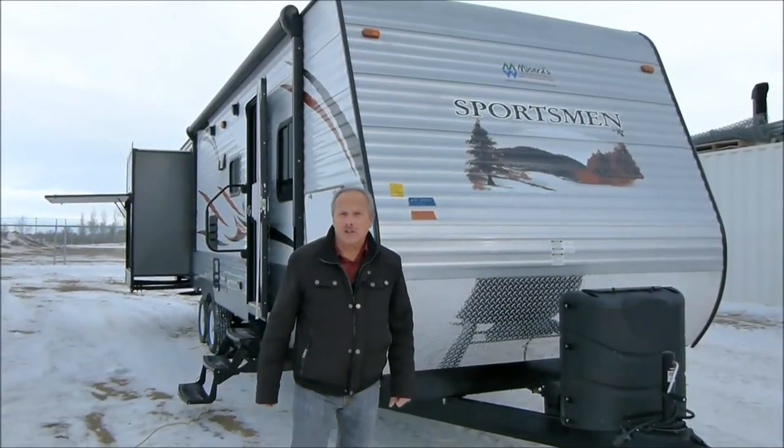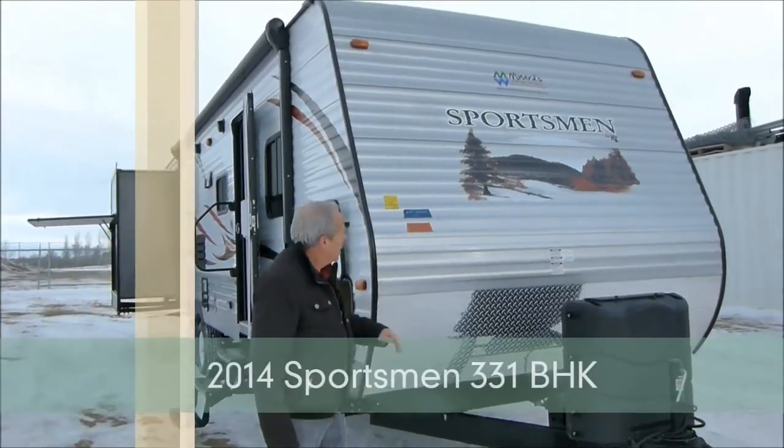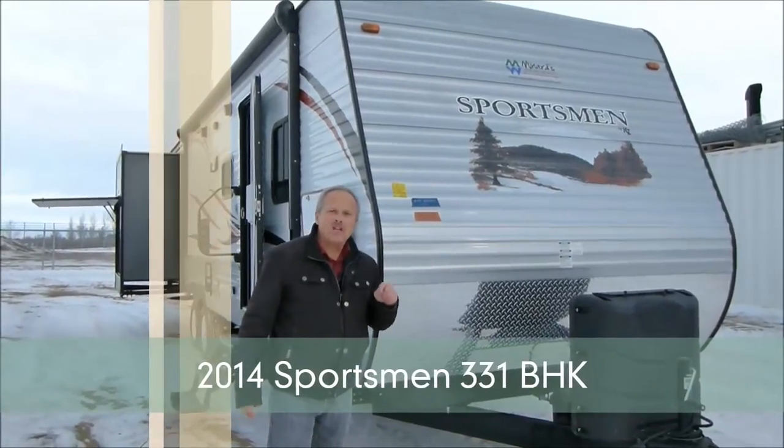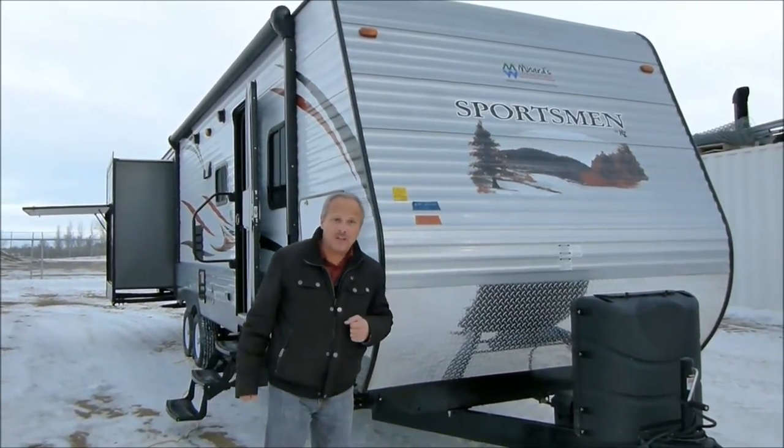Hi, I'm Nick Korlick with Miner's Leisure World, and I'm in Weyburn, Saskatchewan, wanting to show you the Sportsman 331BHK — a brand new design by KZ Manufacturing.